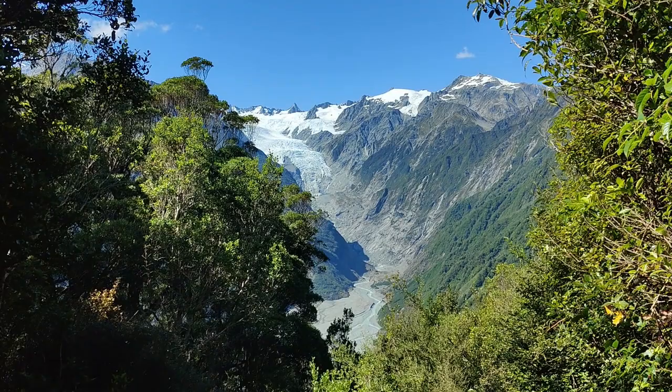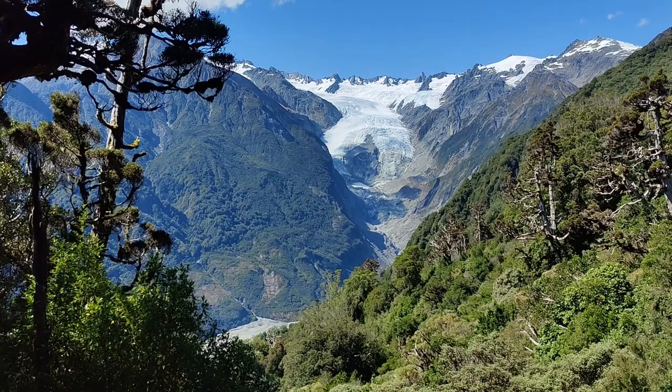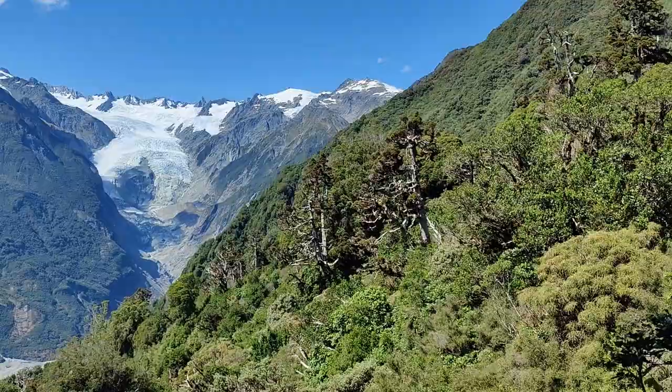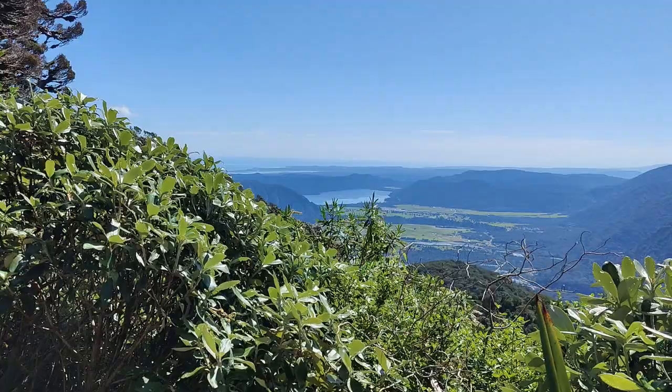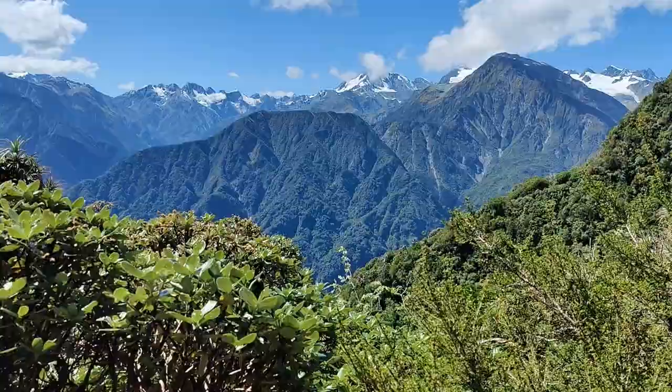7.1 kilometres, 1 hour 55 minutes on the clock — look at that. We can't have much further to go up. 7.5 kilometres, 2 hours 8 minutes. Nearly there — I reckon we've got about 800 metres to go to the top. There's not all that much more climbing to be done. The viewpoint is going to be somewhere around the corner there. Two and a quarter hours in, 8 kilometres on the watch.